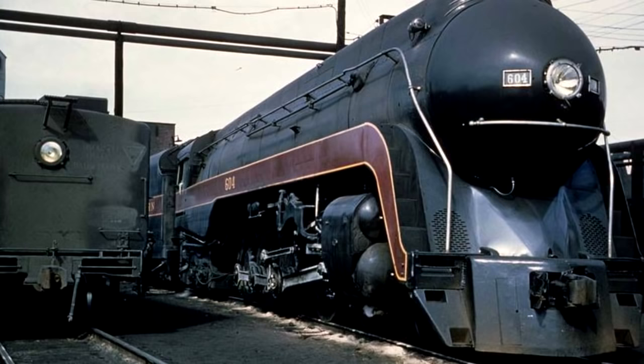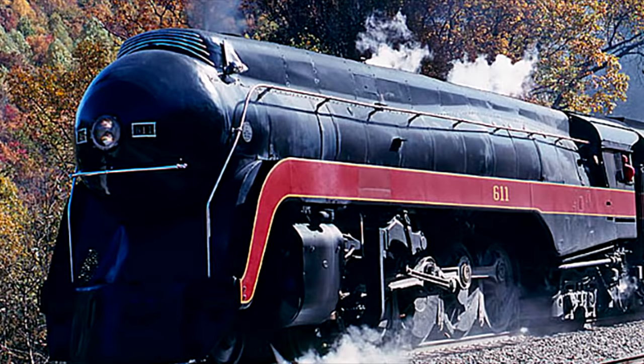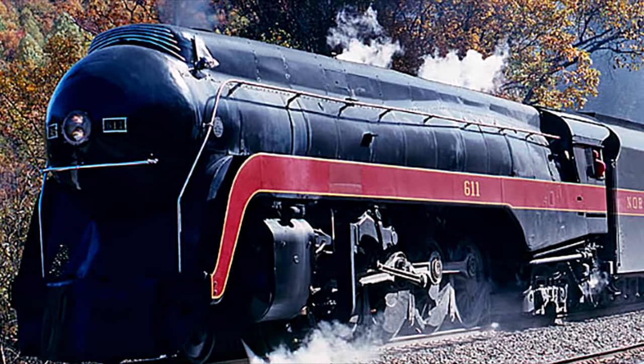Only one has survived into preservation, number 611. And 611 has been through it. She's sometimes called the Spirit of Roanoke, as well as the Queen of Steam. She was going to be scrapped along with her sisters, but attorney and rail fan W. Graham Clayton Jr. actually managed to convince Norfolk and Western to donate 611 to the Roanoke Transportation Museum in Roanoke, Virginia, instead, and she sat on static display for quite a long time.